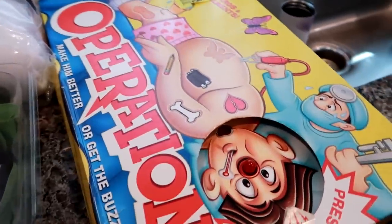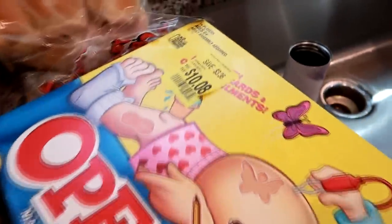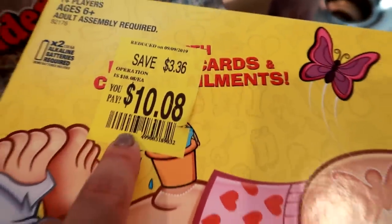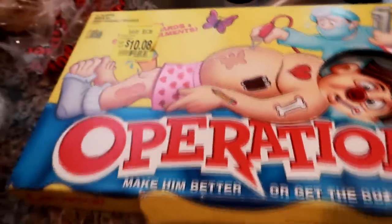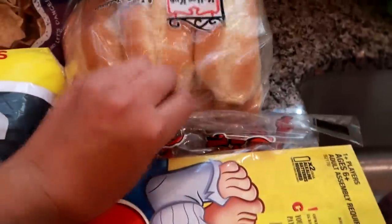One of the things on my list was to get the game Operation, because Grady has been begging me to play it with him. This was in the clearance toy and game section — the only thing wrong is the box is damaged, which I could care less about. I can just tape it easily, so it was $10.08. It works just fine and I'll put a little tape on it like a band-aid.